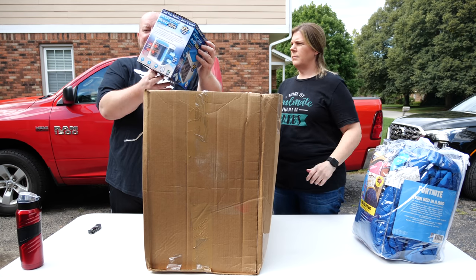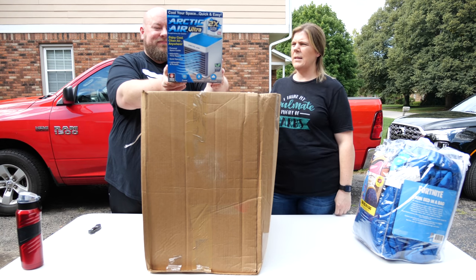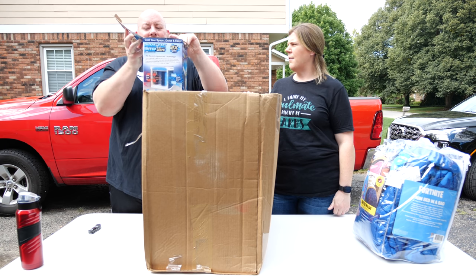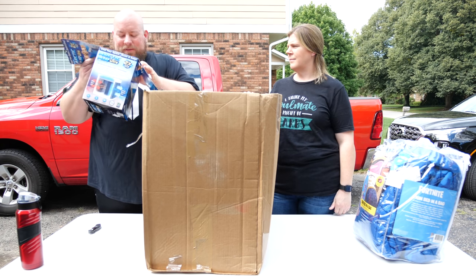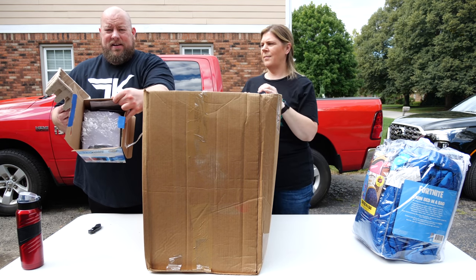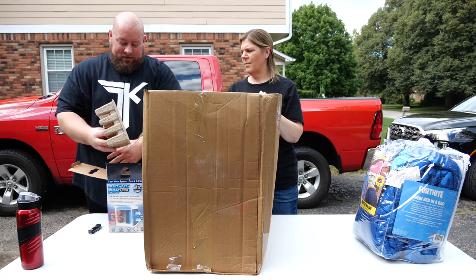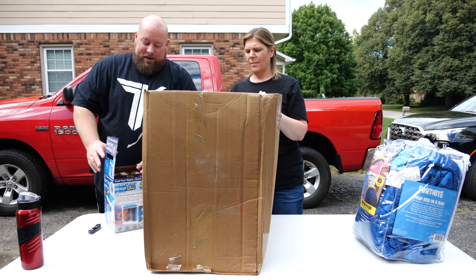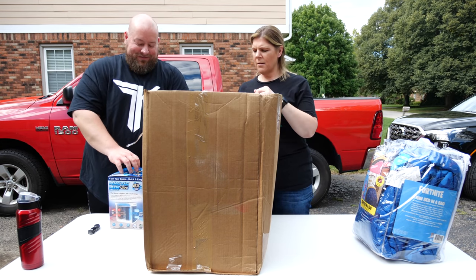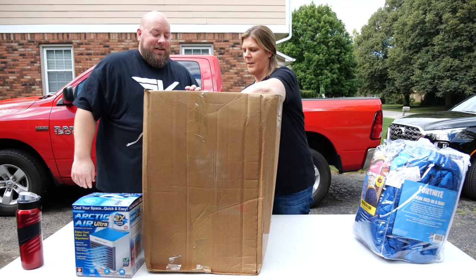Next up — as seen on TV! It's the Arctic Air Ultra. It's still all factory packaged up, with extra cords still packaged inside. The box hasn't even been opened yet, so that's great. This is probably worth around $150.